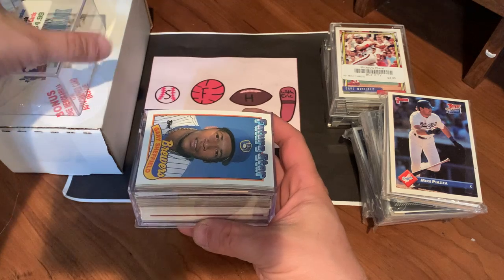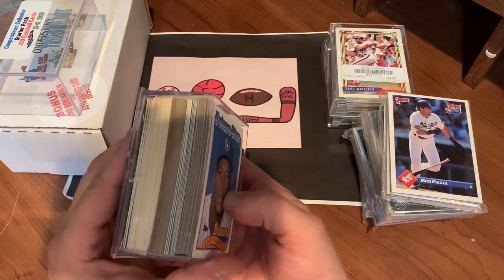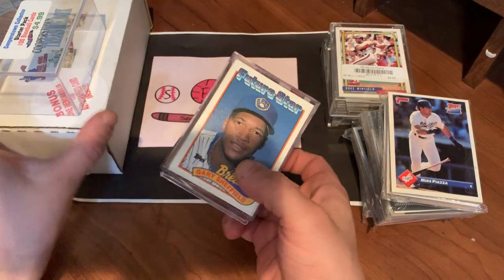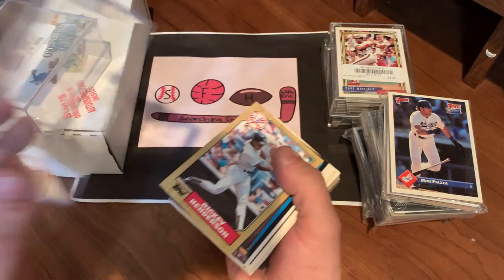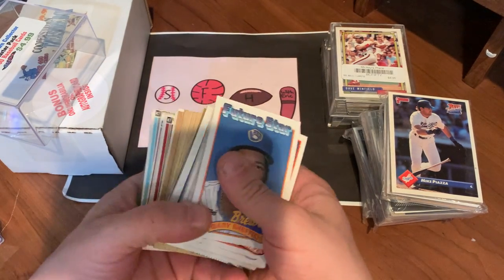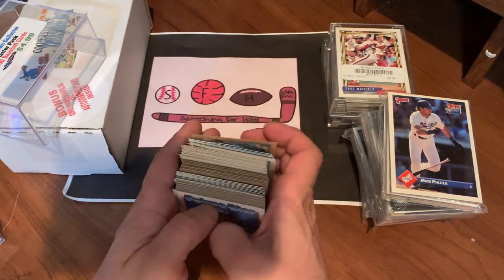If you have not subscribed, please do so — love to have you along for more videos. Leave a like, leave a comment, let me know what you think about the cards. They had about five or six of these when I was in the store. I saw a Sheffield rookie on the top — always loved Gary Sheffield when I was a kid with his super fast bat speed. So that was my reasoning for choosing this one.